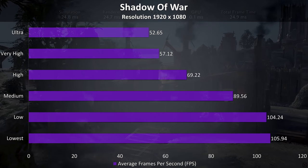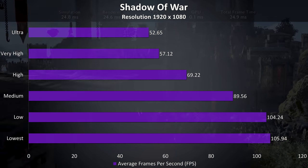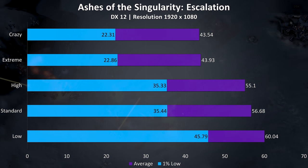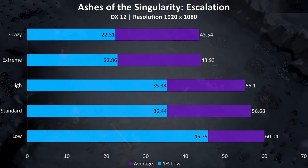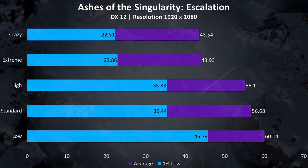Shadow of War was tested with the built-in benchmark, and the results seem pretty good with over 100 FPS possible at low settings. Ashes of the Singularity was also tested with the built-in benchmark, and it was interesting that the crazy and extreme results were close together, while high and standard were also fairly close to each other.